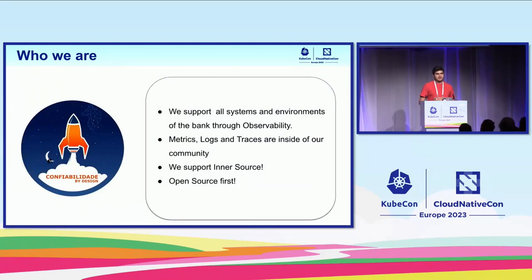Inside of the bank, we have some strategy by community. My community is the reliability community, and the reliability community has some strategies about reliability — and one of them is observability. We support all systems and environments of the bank through observability. Metrics, logs, and traces are inside of our community. We are open source first, and we support all users and teams to make the best solutions using open source projects.